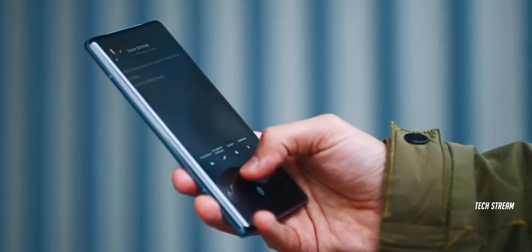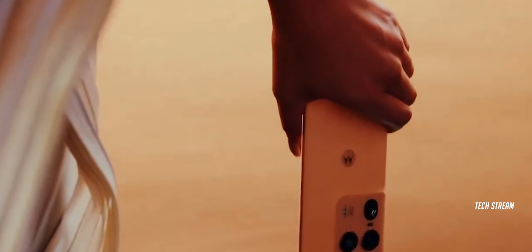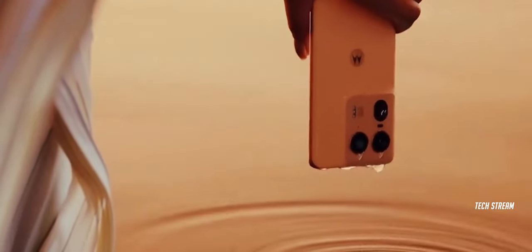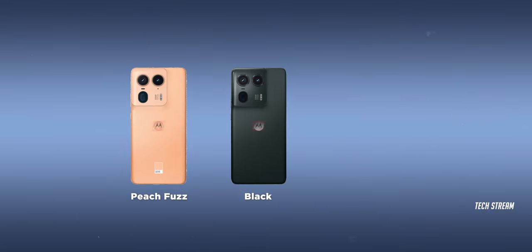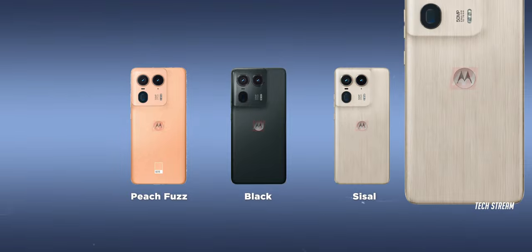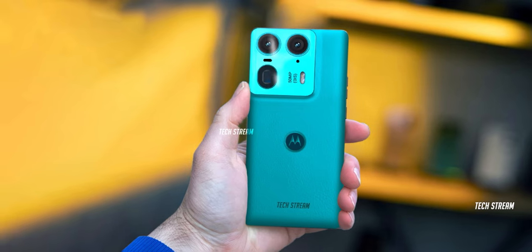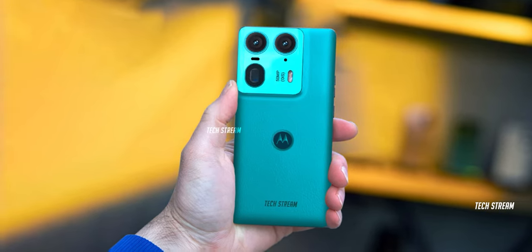The Motorola H50 Ultra will feature a curved display with a camera hole punch in the center, and it is expected to be available in three different colors. The peach fuzz and black model will have a vegan leather back, while the third option named Sisal will have a brushed finish resembling a light beige color. The launch date for the Motorola H50 Ultra is still a surprise.